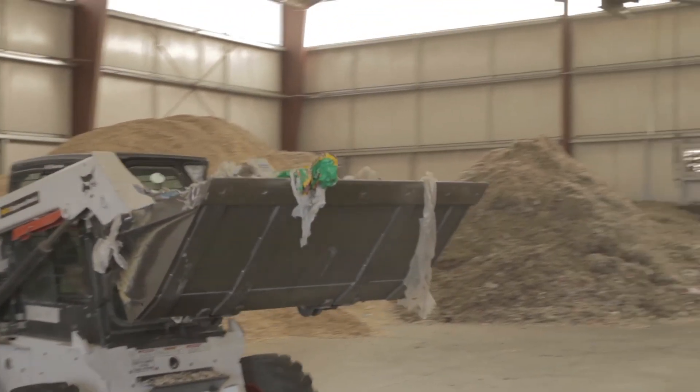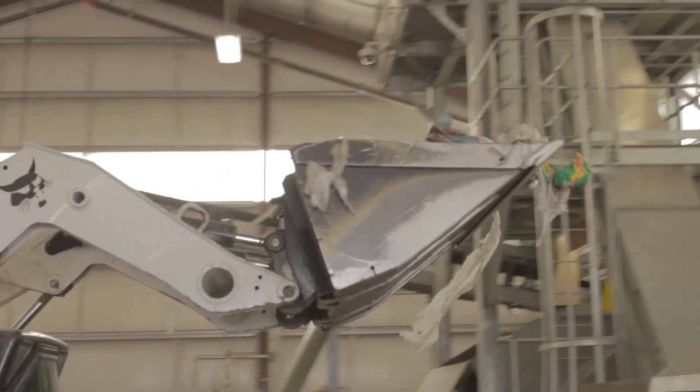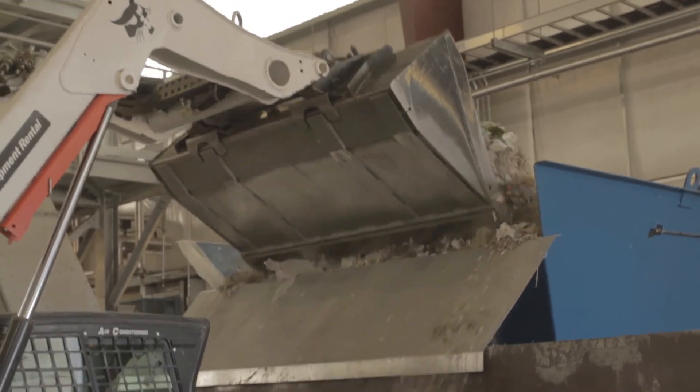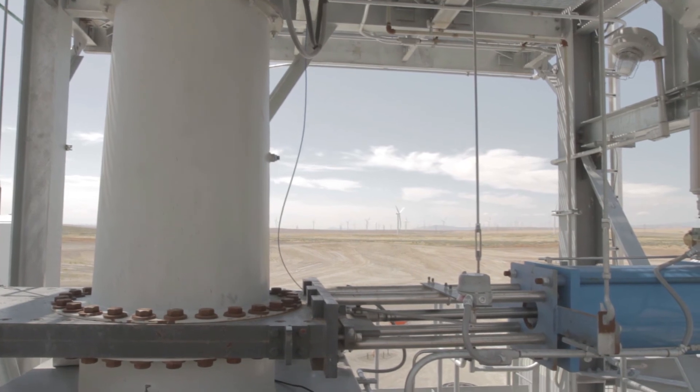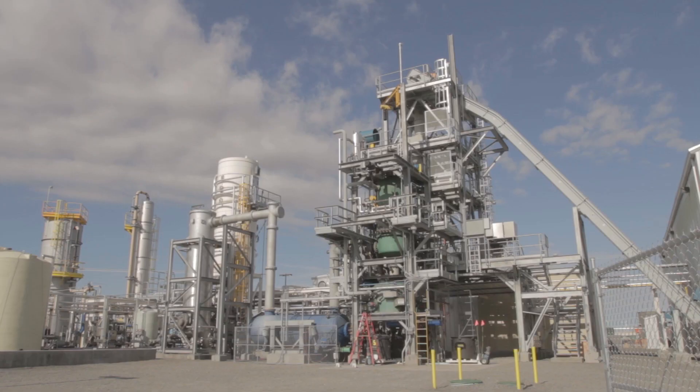While raw materials or feedstocks are significant costs to most processing operations, PEM operations use waste products as their feedstock. In fact, the PEM operator gets paid by municipalities, manufacturers, or other waste producers to accept their wastes. The PEM then transforms these wastes into valuable products that are sold into high demand markets.